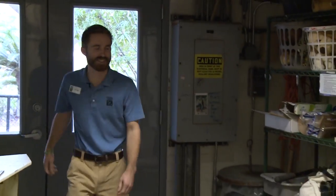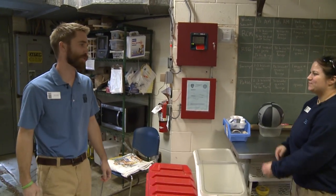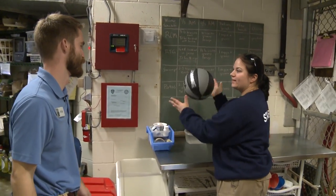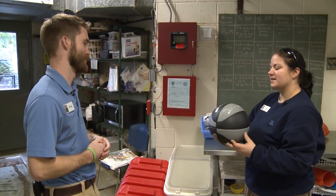Hey Tina, how are you doing? Good to see you. I heard you got some great stuff for us today. We have a basketball for a Red Cap Mangabey, Kerchak. And what kind of activity can we expect to see today?